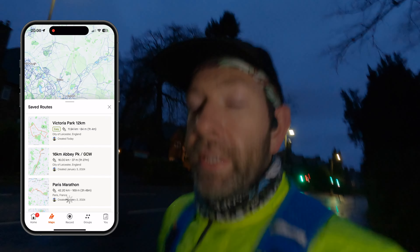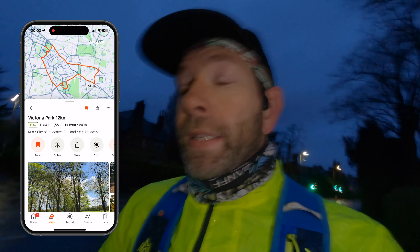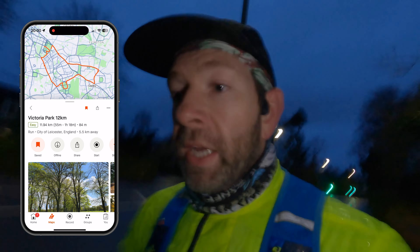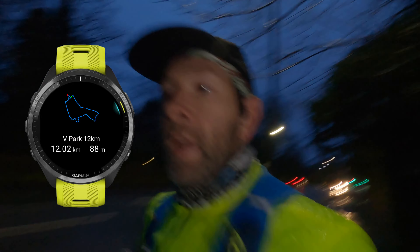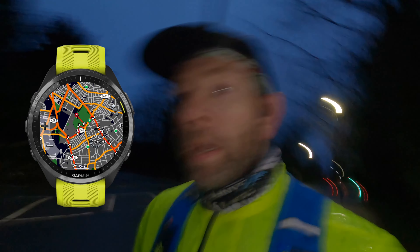We used the routing function in Strava to work out a 12k route that would take us back to where we started in time for parkrun. Strava routes works really well for me — it's my preferred route planner. It syncs really well with my watch, which is a Garmin 965, so it takes the thought process out of the route for me. I'm using the runner workout to keep me in my pace windows, so on with the show.